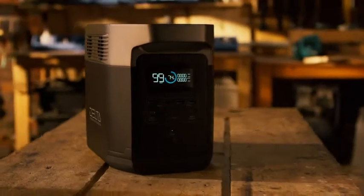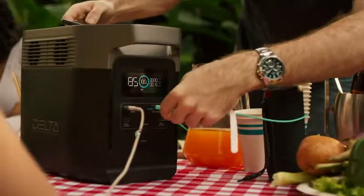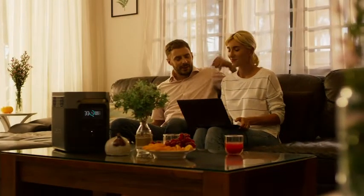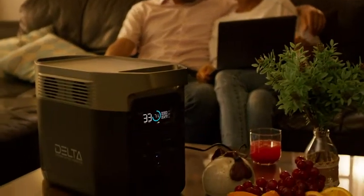EcoFlow is excited to introduce Delta, the world's strongest battery generator. Delta is a landmark of both design and function, bringing you the most power, the fastest recharge, and peace of mind in any situation — with no gas and no noise.